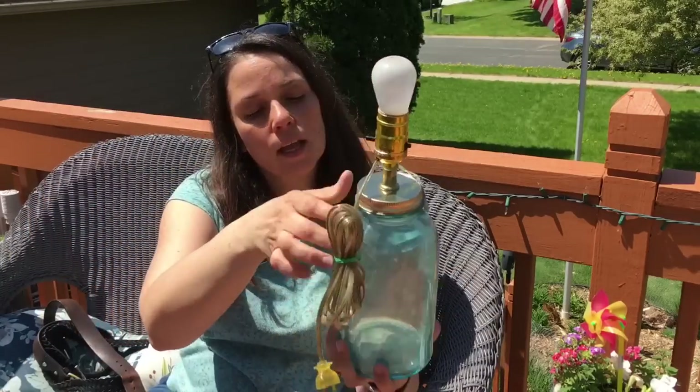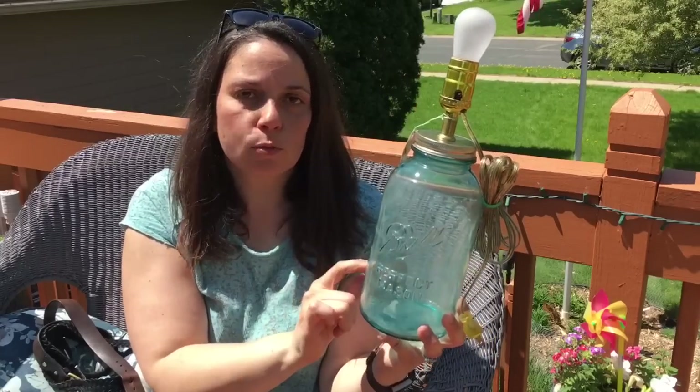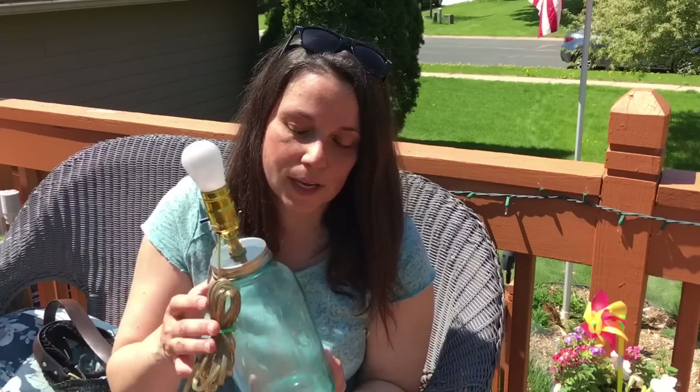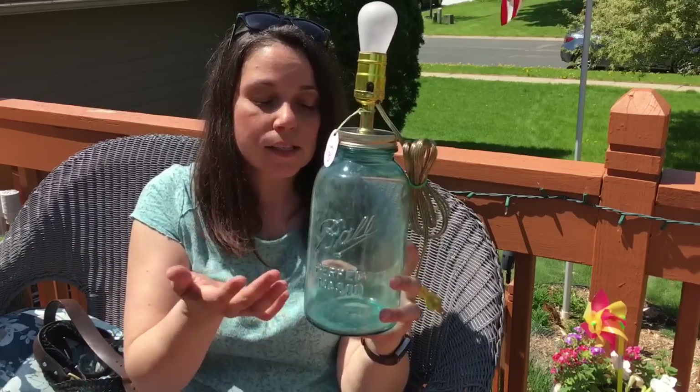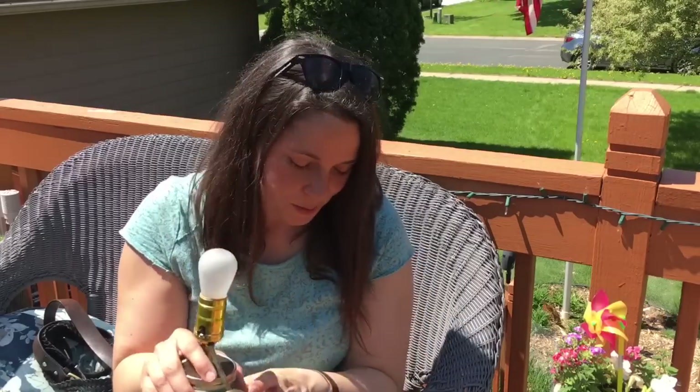Someone made a lamp out of a mason jar. I collect these blue mason jars, and I thought this was adorable. It works — I tested it. Whether or not it's a real collectible doesn't matter to me; I just buy the ones I like for cheap. I'm going to clean this up and use it in my kitchen near my collection of blue mason jars. That was $5 — that and the garbage can were the most expensive things today.